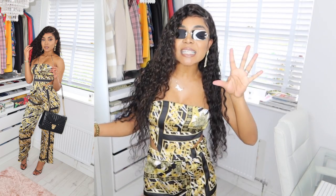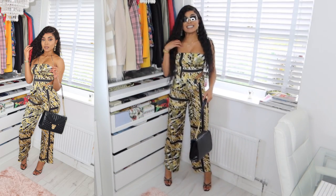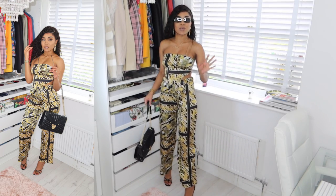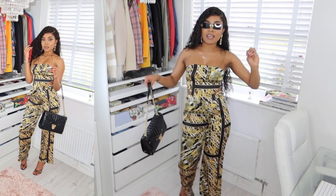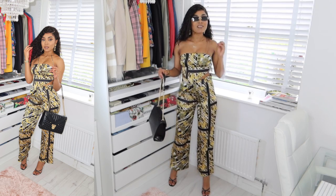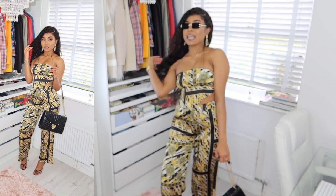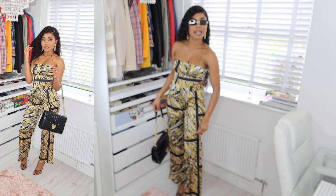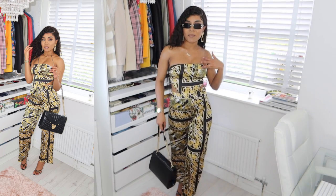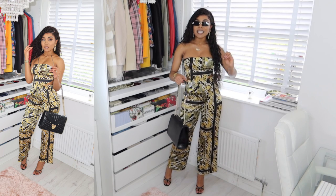Now this one is giving what it was supposed to give! This is a printed scarf top with matching wide leg trousers. When I saw this I knew it looked cute, but I didn't know the print was this amazing — this is giving Versace vibes! I love my wide leg trousers, and this scarf top is giving me life. The fit looks incredible and it literally feels luxurious, like rich vibes.